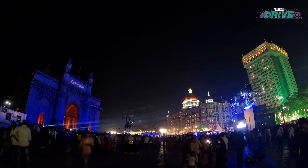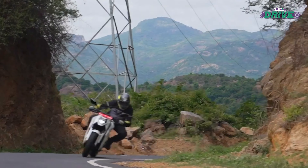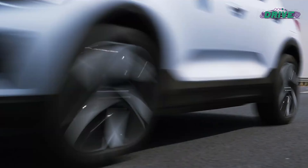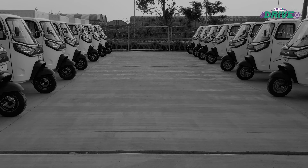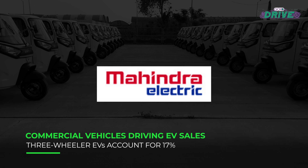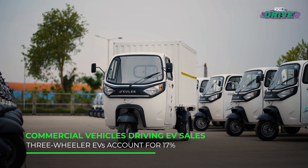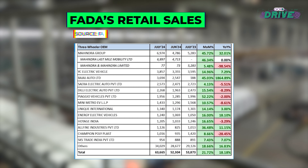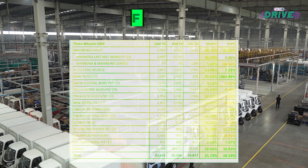The EV scene in India is booming and there's a lot happening on the transportation front as well. We got a chance to get behind the scenes of Euler Motors' EV factory. The commercial three-wheeler business is a small pool with very few players, and Euler Motors is comparatively a new brand — so new that it doesn't even feature in FADA's retail sales list for electric three-wheelers in July 2024.